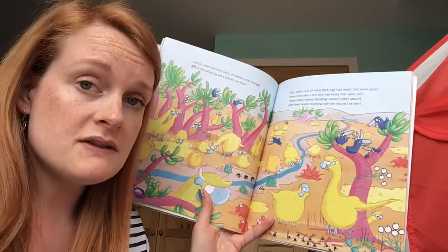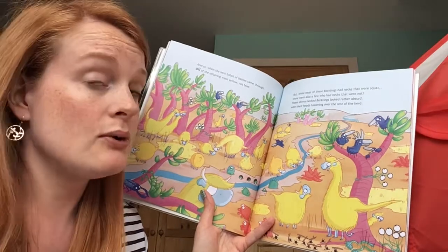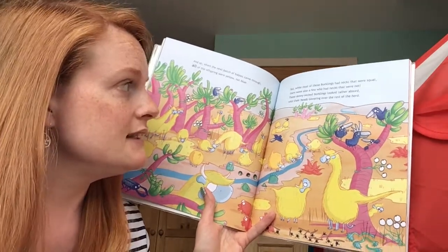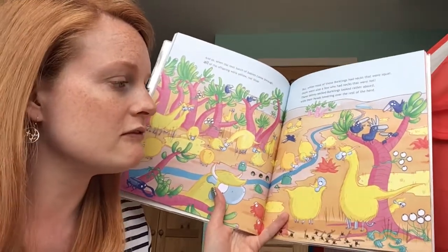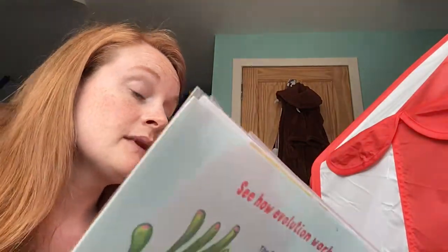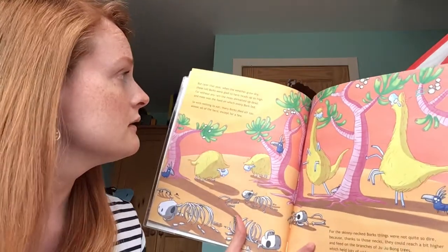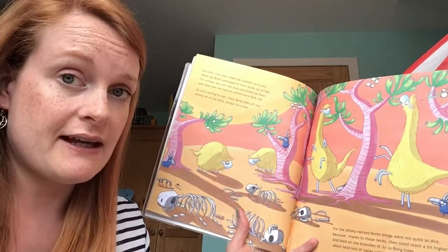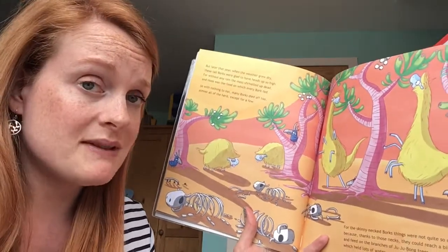And so when the next batch of babies came through, all the offspring were yellow not blue. But while most of these borklings had necks that were squat, there were also a few who had necks that were not. These skinny necked borklings looked rather absurd with their heads towering over the rest of the herd — they do look a bit silly, don't they. But later that year when the weather grew dry, these tall borks were glad to have heads up high.